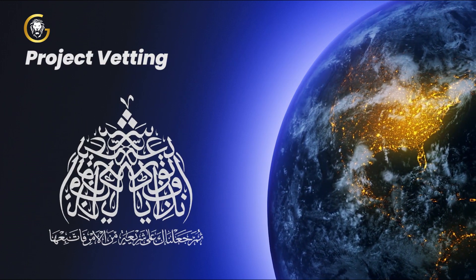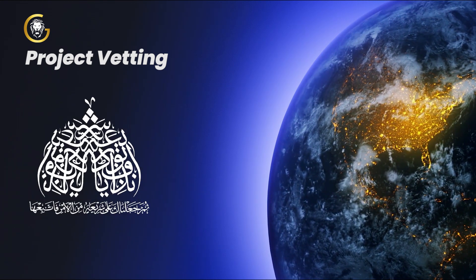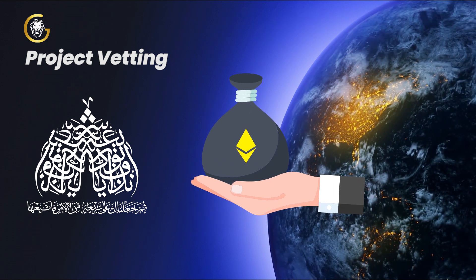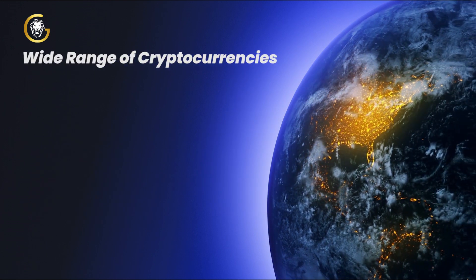Project Vetting. BioCrypt will appoint a Sharia board that examines and vets any token project that plans to list with the exchange. Sharia-compliant principles and Islamic finance are key to the exchange's philosophy, as it believes these principles help regulate a cohesive and ethical trading experience.